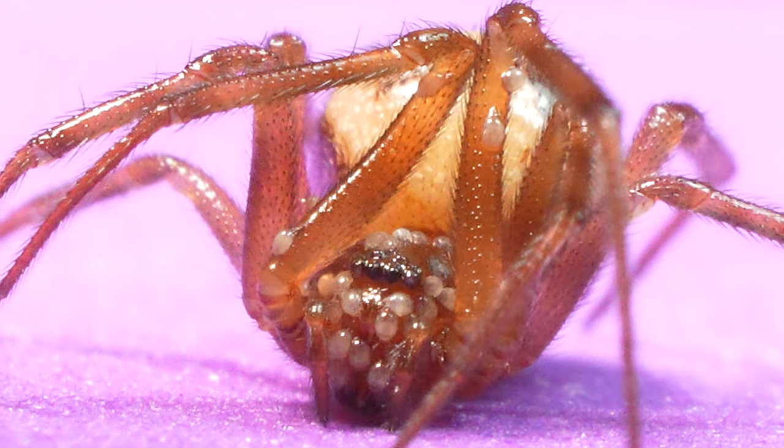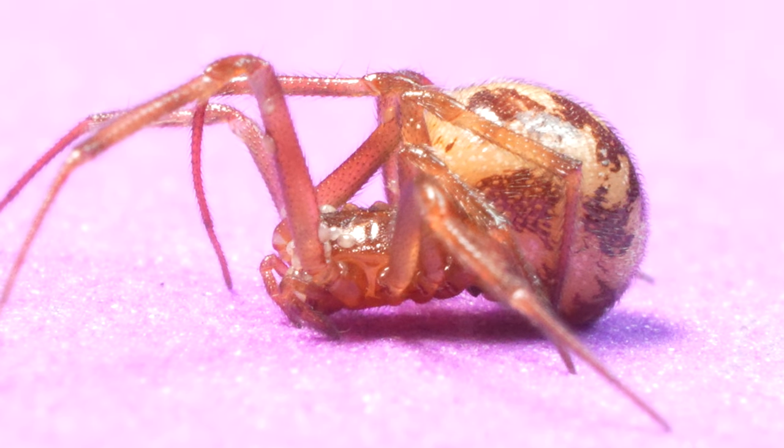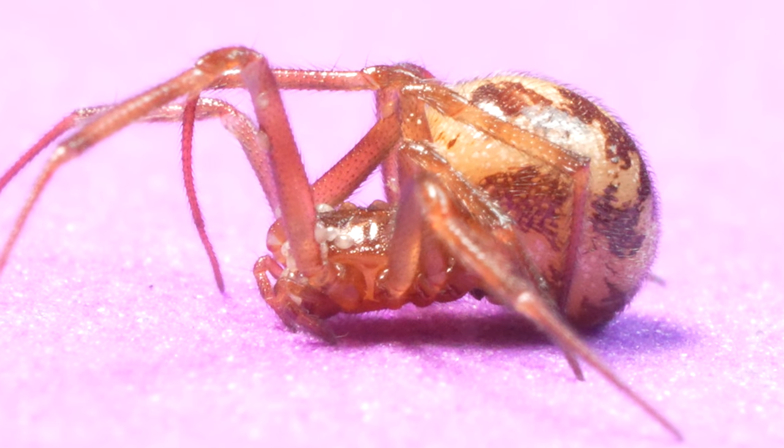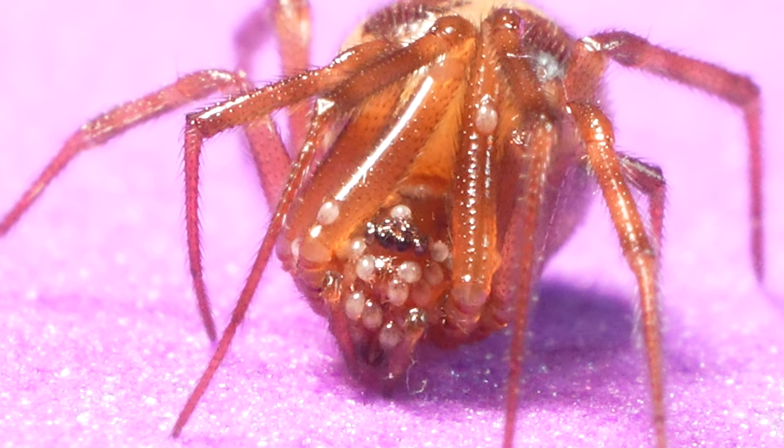We introduce you to the false black widow, also known as Steatoda triangulosa. The Steatoda spider we observe here harbors mites, a phenomenon as common in spiders as fleas are in dogs.